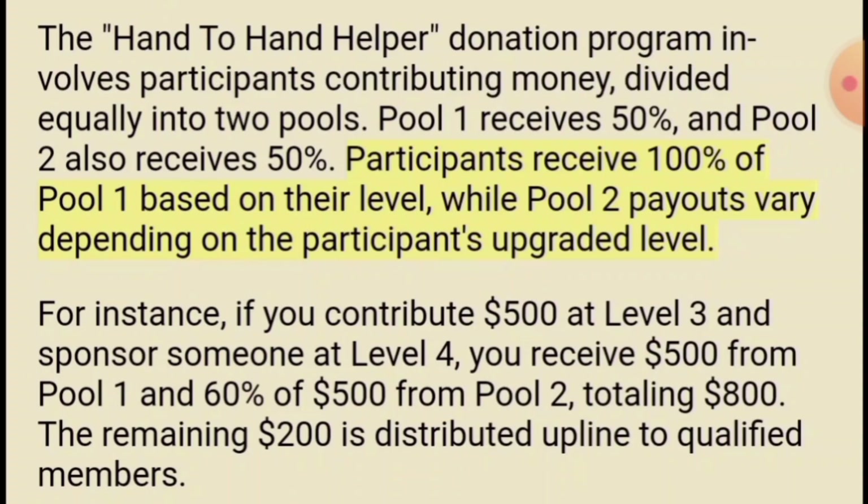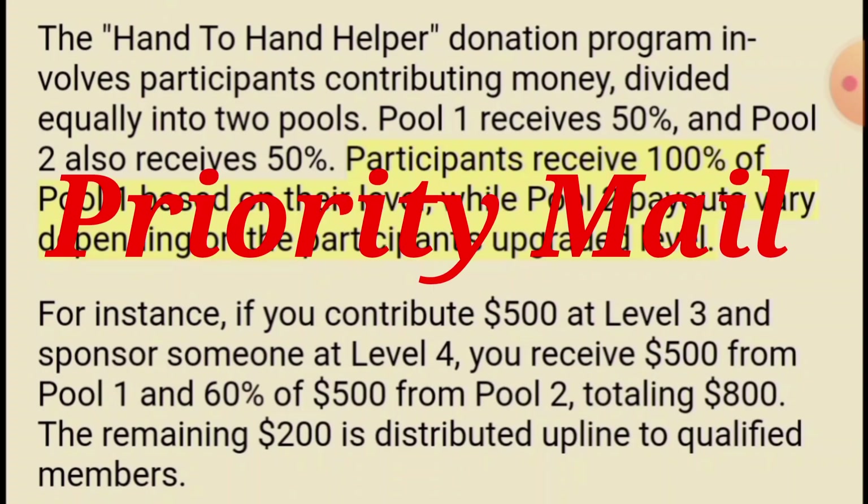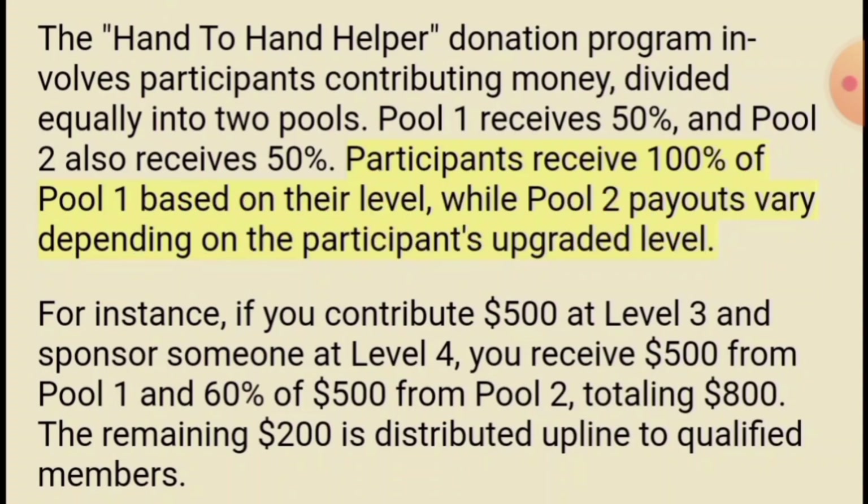If you want to pay with Zelle or anything else, contact me so I can give you the information to send the donation to the admin plus the $25 fee. If you ever want to upgrade, you just pay a $25 fee and then the difference to the next level. For example, to go from level three ($500) to level four ($1,000), you pay $500 plus the $25 admin fee. The admin gets the $25 fee because he's sending cash in a priority envelope with a tracking number, so you'll be getting priority envelopes — it doesn't get lost and it's safer to your mailbox.